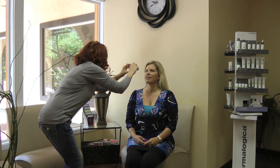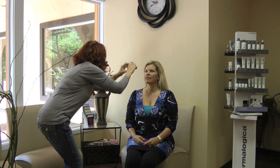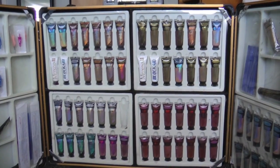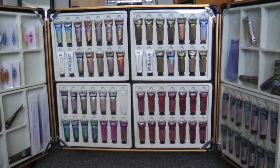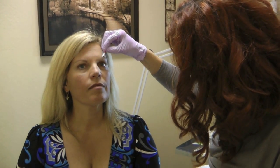Permanent Makeup by Infinite Beauty always starts with the before photo. With over 40 colors to choose from, there's literally no hue that Beth cannot create for her clients.